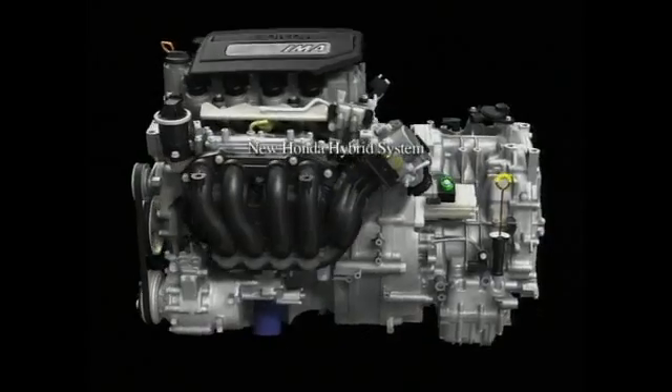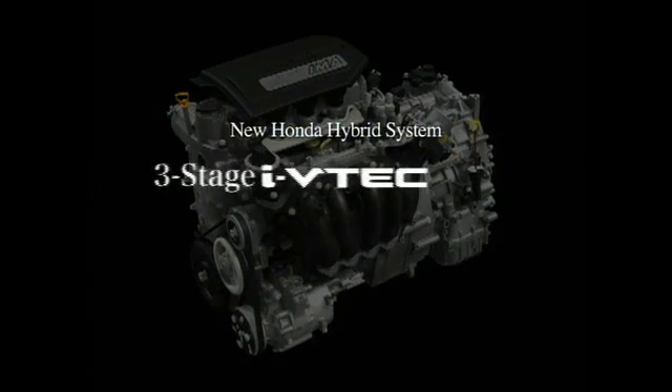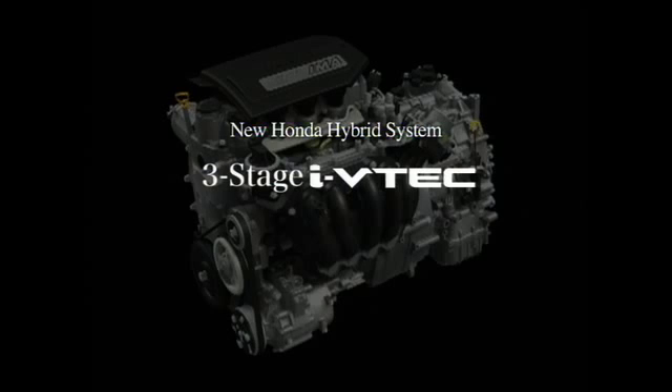The Honda Hybrid System is a highly intelligent power plant, comprised of an iVTEC engine featuring three-stage valve control, and a new and more powerful version of the Honda IMA, or Integrated Motor Assist — an intelligent power plant that regulates power management in response to actual driving conditions.